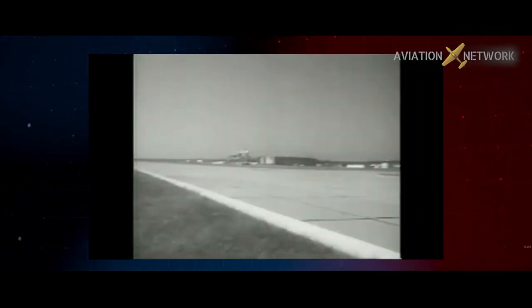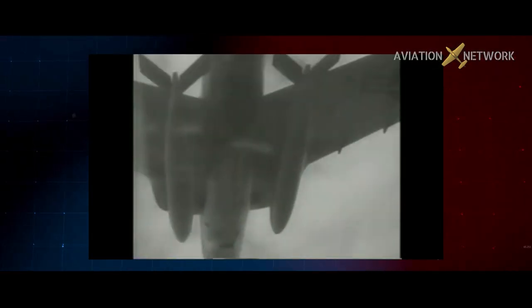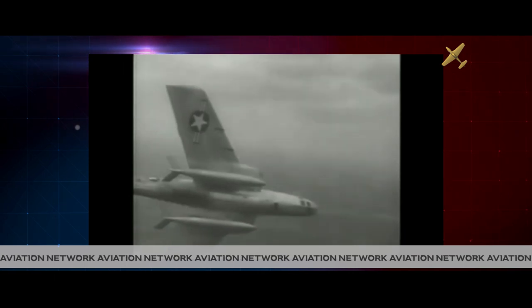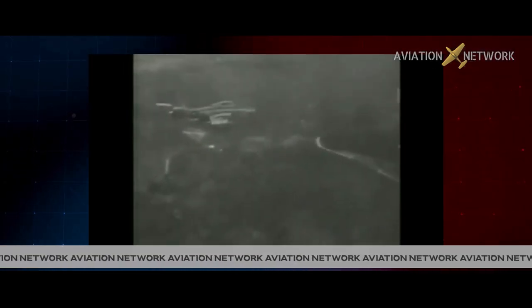It was a precarious time in the late 1950s to fly photoreconnaissance. With both the U.S. and Russian fingers on the nuclear trigger, America's Cold War with the Soviet Union demanded quick, reliable intelligence, and that's what the Thunder Flash could provide.